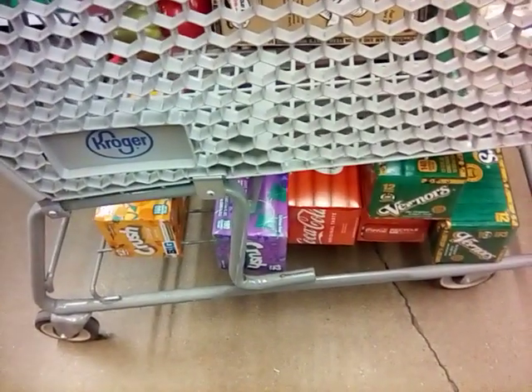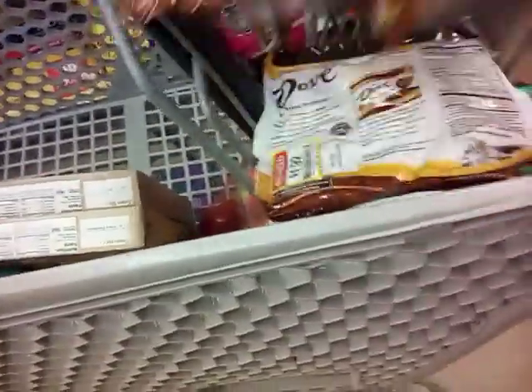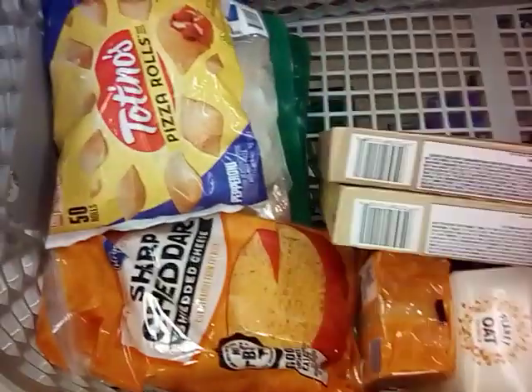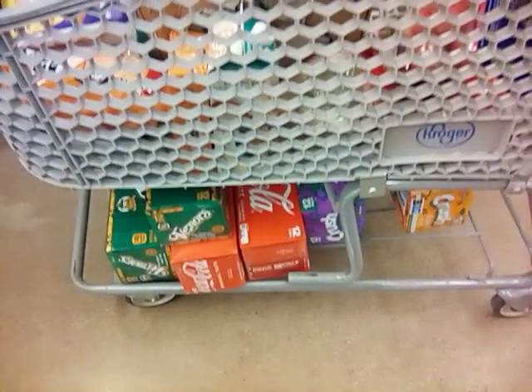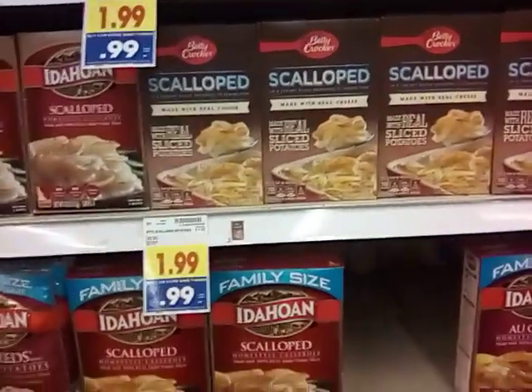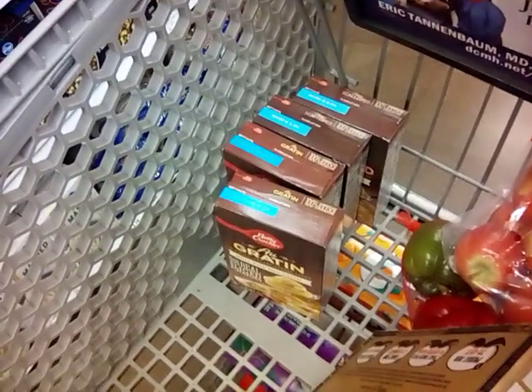We're going to do a soda deal - buy two, get one free - and we're going to get six 12-packs of soda pop. It's not healthy, but it keeps everyone happy. We also found dehydrated potatoes for $0.99 - we've got four of them. Great price.